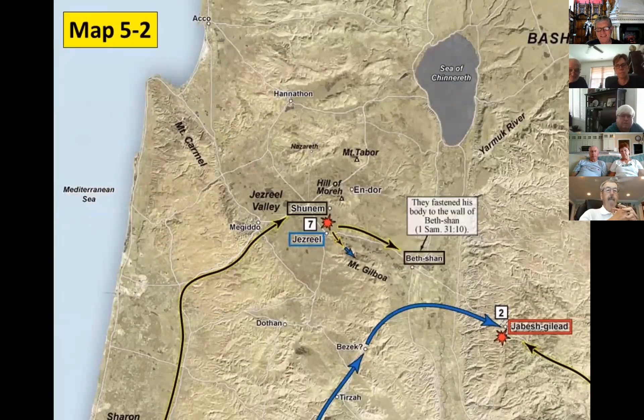In Saul's final days, the Philistines encamped at Shunem near the Hill of Moreh, positioned to compete for control of the important routes in the Jezreel Valley and to drive a wedge between Israelite northern and southern tribes. King Saul gathered his forces at Jezreel and then snuck around the Philistines to get counsel from a witch at Endor — to no avail. The next day, Saul was wounded, retreated, and died on Mount Gilboa. The Philistines found his body and hung it on the walls of Bethshan.